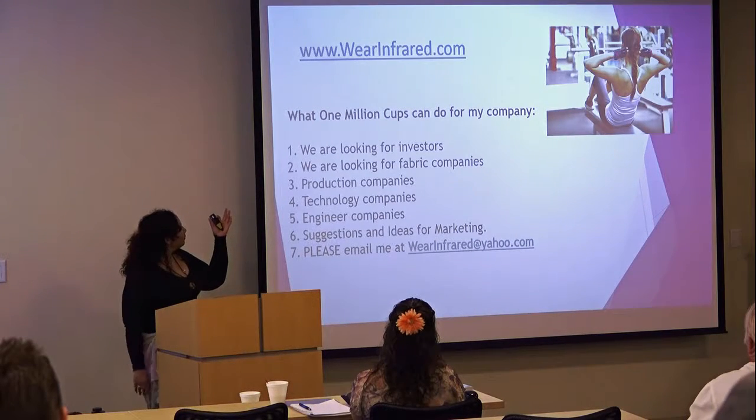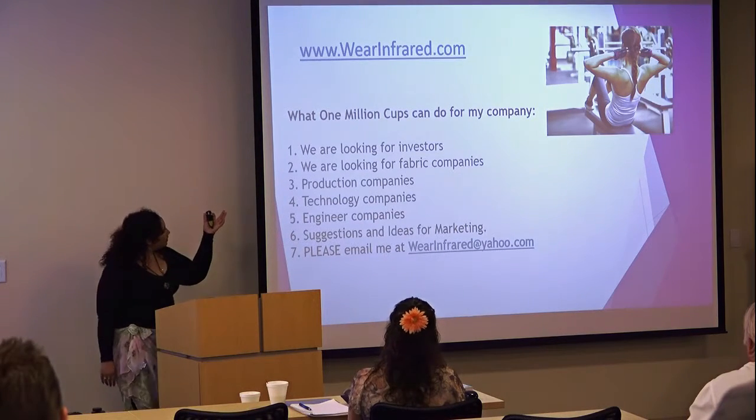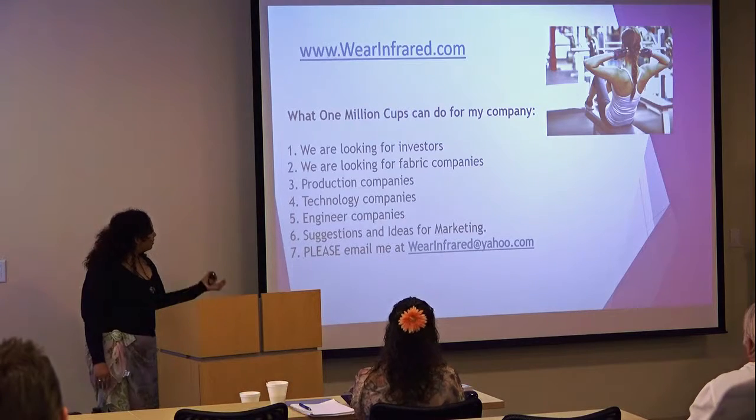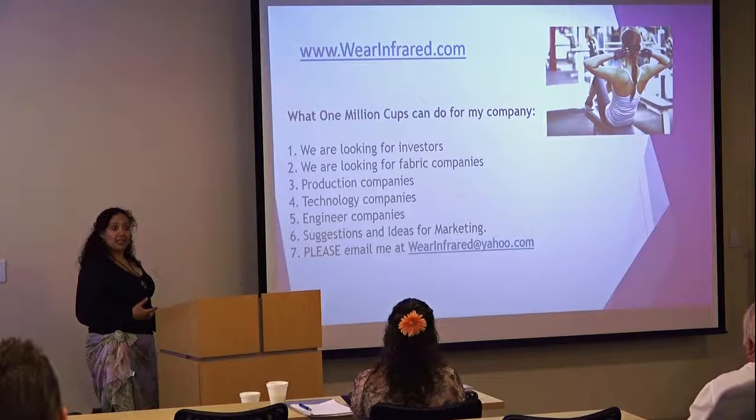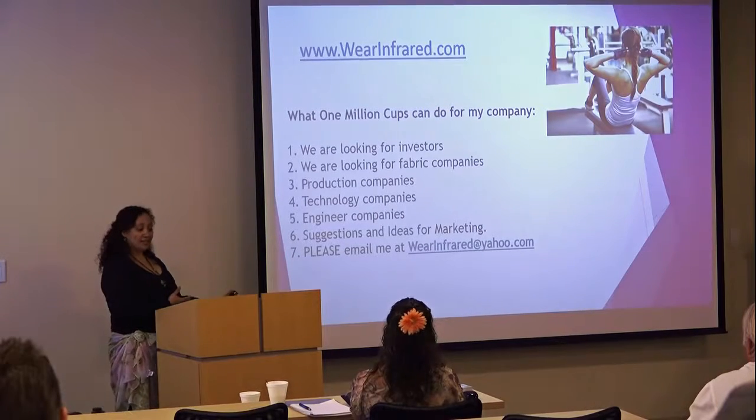This is my website where you can reach me, and you can see here's the list of things that anybody can help me with — what I'm requesting from One Million Cups or anybody pointing me in the right direction. And that's it. Thank you.